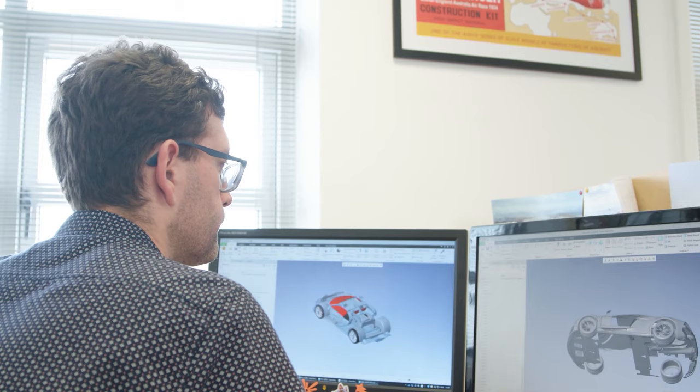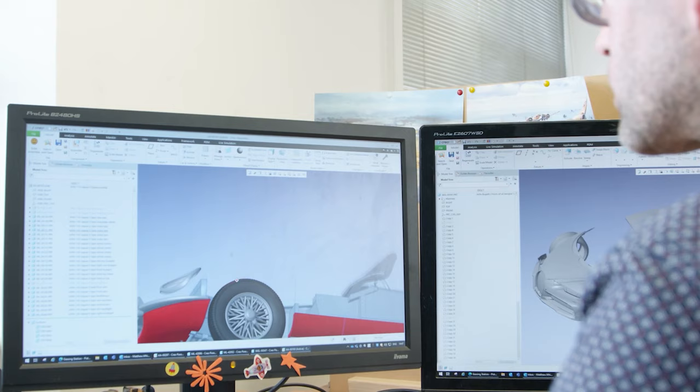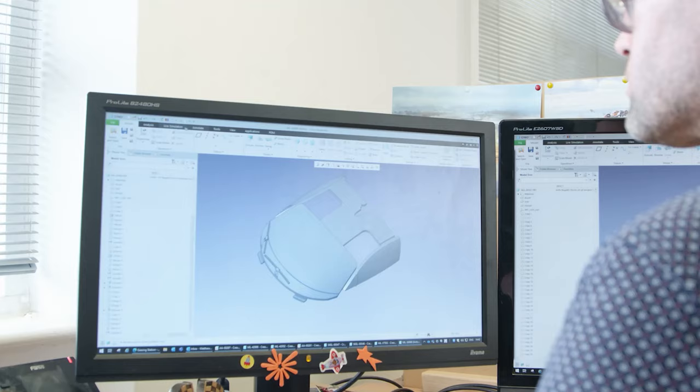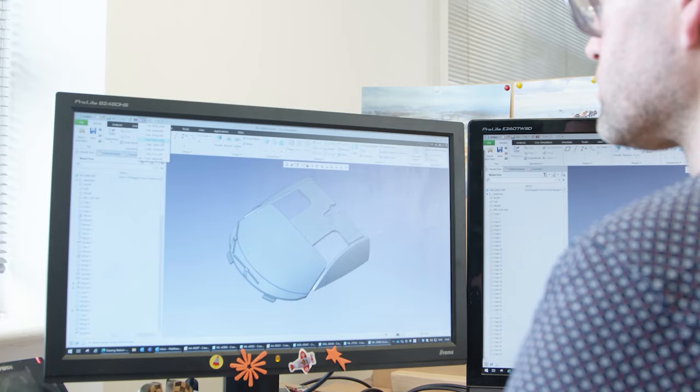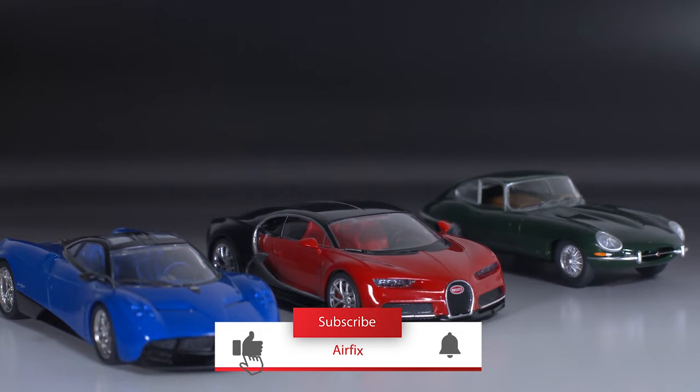We interviewed the designer of the starter set cars, Matt. Here's a clip from that video. I was the product designer that worked on the new 1:43rd car sets. That included finding the shapes and then breaking that down into the individual parts that are moulded in the kit. It was a really nice project to be involved in because it's specifically aimed at beginners. It was looking at projects with a fresh set of eyes, finding ways to make the kits easier to build, but at the same time making something that appeals to more experienced modellers that might be returning to the hobby.